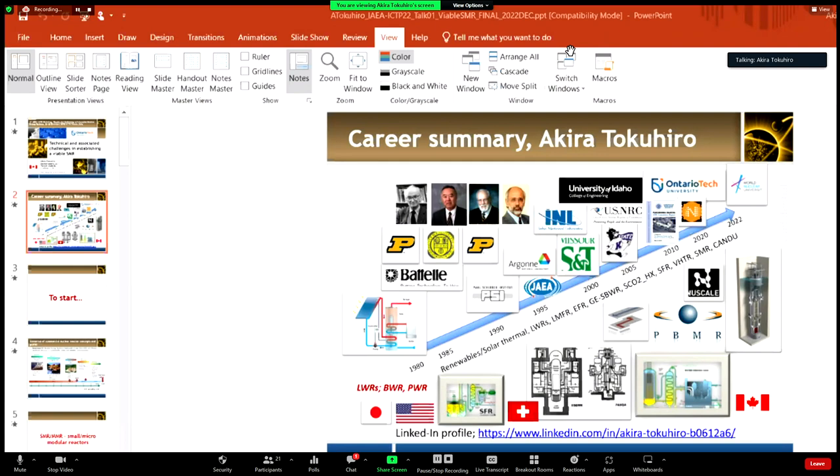I talked a bit about this on Monday. This is the startup financing cycle, commercial sector slide.